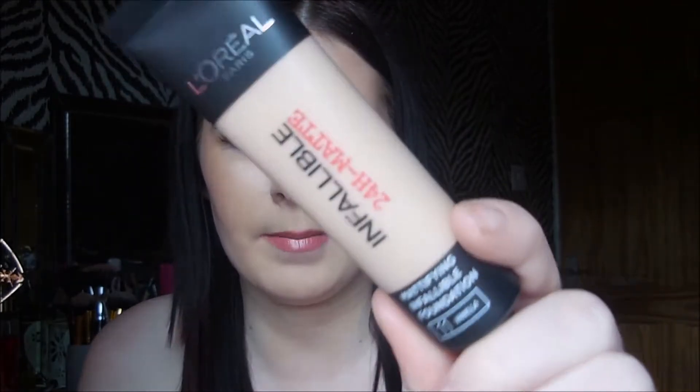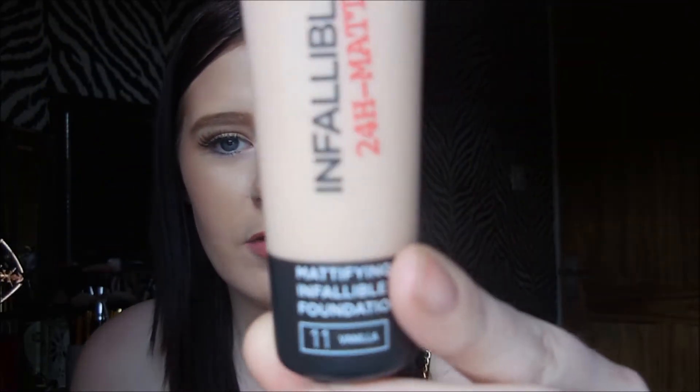If you haven't tried the eBay nails, definitely give these a go. Some of these products you would have seen in my recent tutorials because I did film those before I filmed this video. This is the L'Oreal Infallible 24-hour matte foundation — as you can see I haven't got a lid, I did end up losing it — but this is in the shade 11 Vanilla.